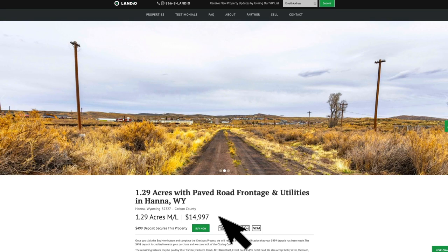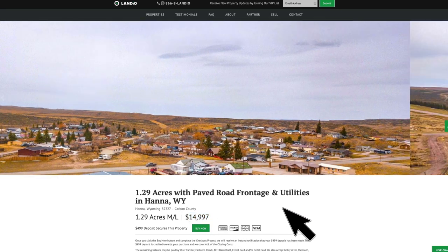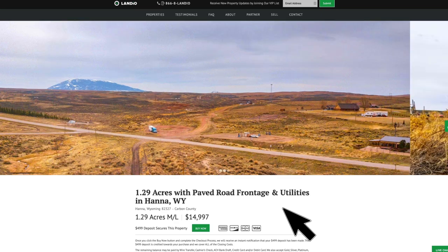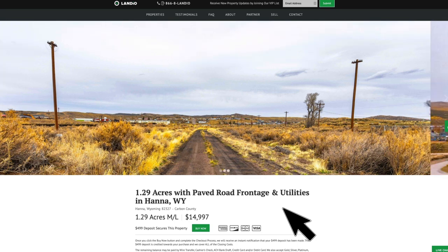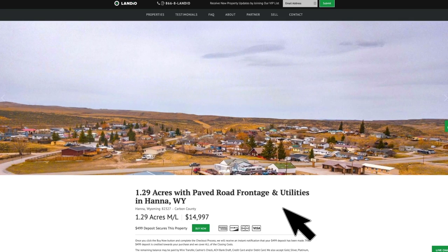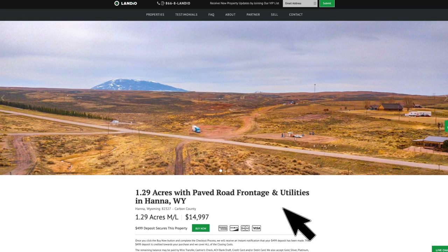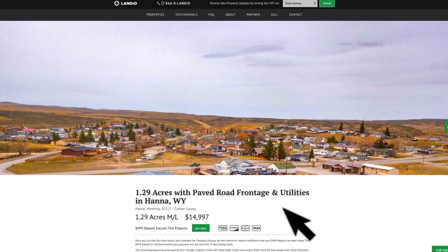If you're looking at this property and it's out of stock and says under contract where the price is listed, that means someone has placed a deposit but has not yet completed the purchase. During that period of time, you do have the ability to place a backup deposit. Please contact us and we'll walk you through the process. Your backup deposit will secure your place in line. If the current buyer is unable to complete the purchase, you'll automatically become the new buyer. If the current buyer does complete the purchase, your $4.99 backup deposit will be automatically refunded to you.